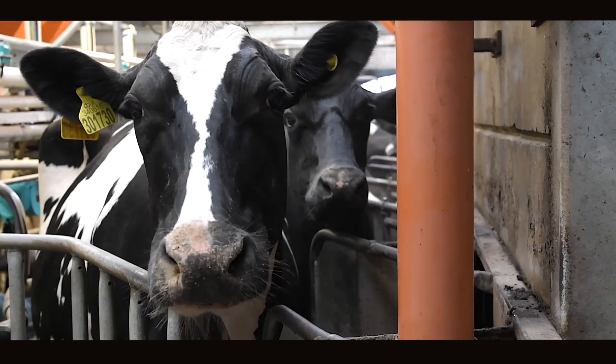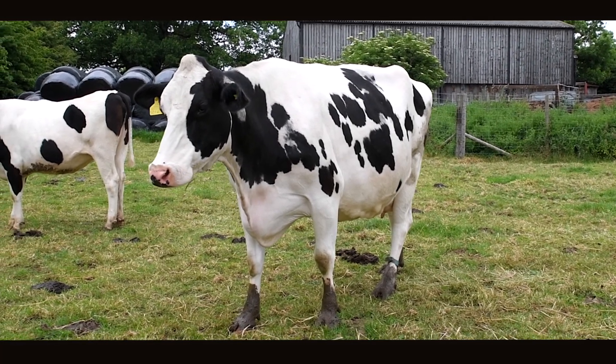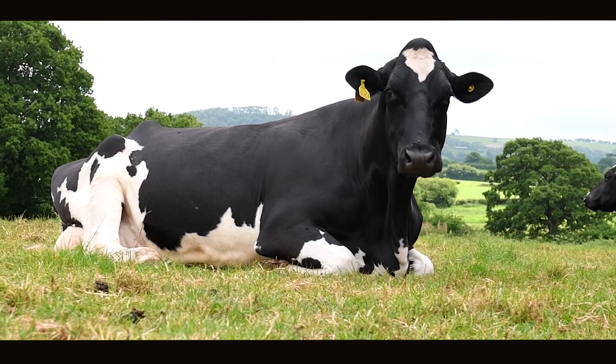We add Lintec to the concentrate to increase omega-3 in the diet and boost mid-winter fertility. We also use Translac Advance on our dry cows to mop up excess calcium in their diet.